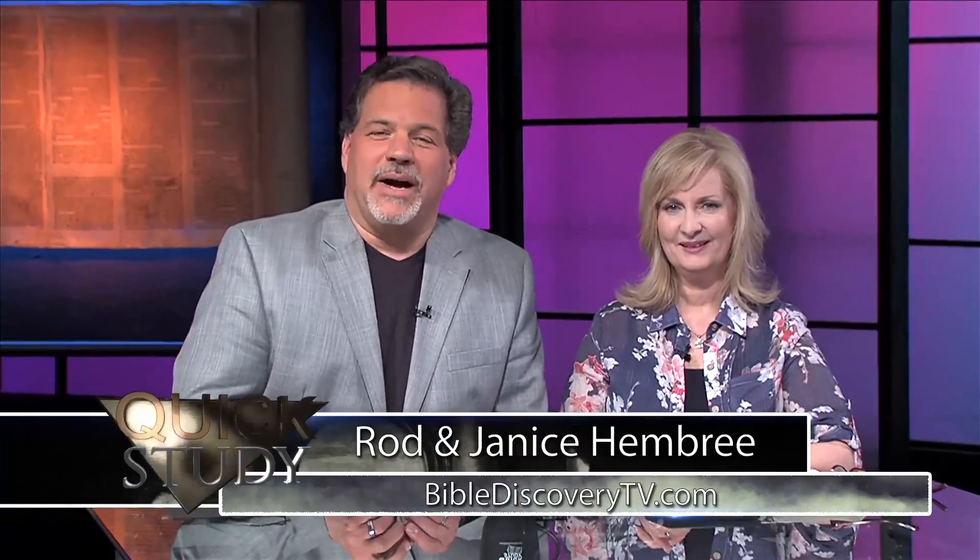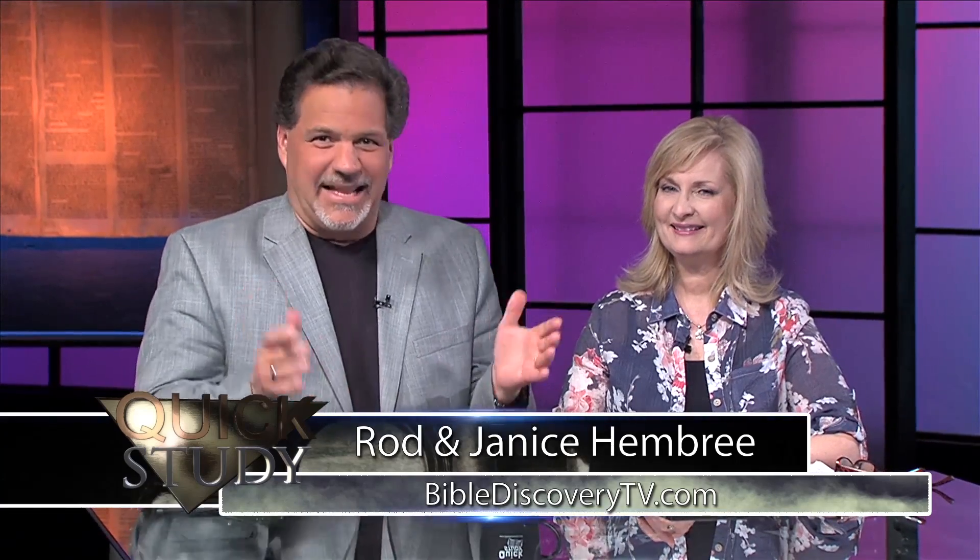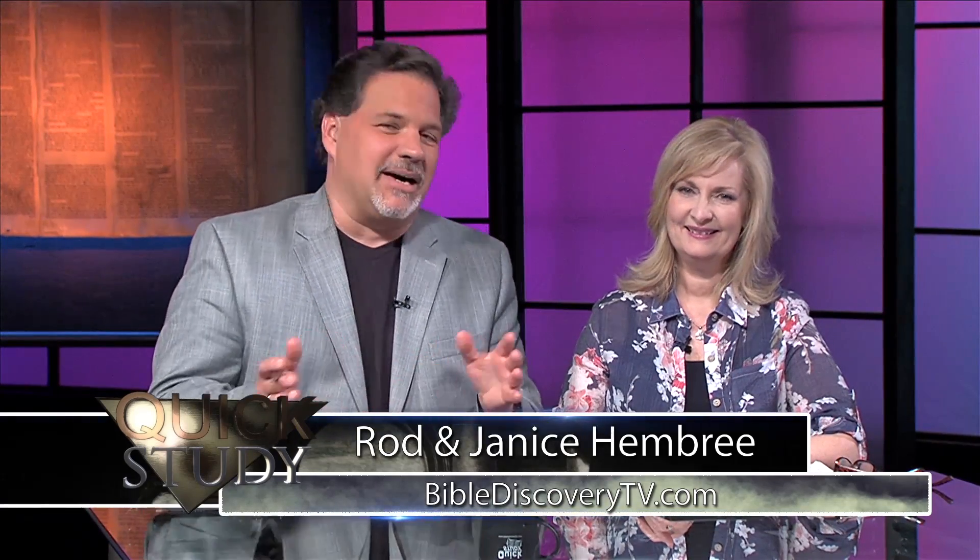Good evening, wherever you are. My name is Rod Embry. And I'm Janice. The name of this program is Quick Study Television, a television program designed to take you through the Bible — the 66 books by the 40 authors written over thousands of years, yet all with the same theme. We'll talk about that later on, but right now Corrie's going to tell us what she's doing.